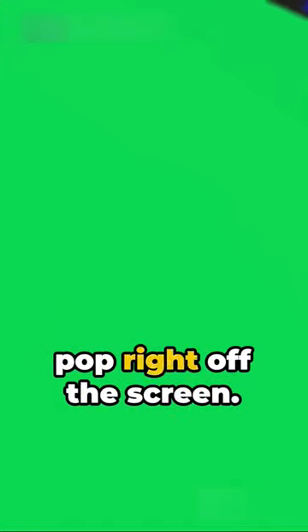And with the power of OLED, expect deeper blacks, brighter whites, and lifelike colors that pop right off the screen.